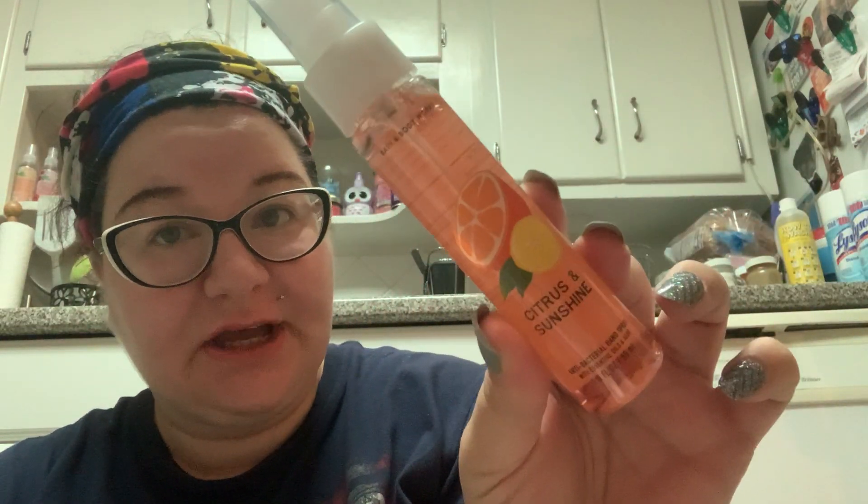Then I picked up some pocket back sprays — I got the Watermelon Lemonade and the Citrus and Sunshine. That's one of the reasons I don't like buying scents online: you know what citrus smells like, but what does sunshine smell like? Let's try some of the Citrus and Sunshine. It smells exactly like kitchen lemon — not even limoncello. Citrus and Sunshine is just kitchen lemon.